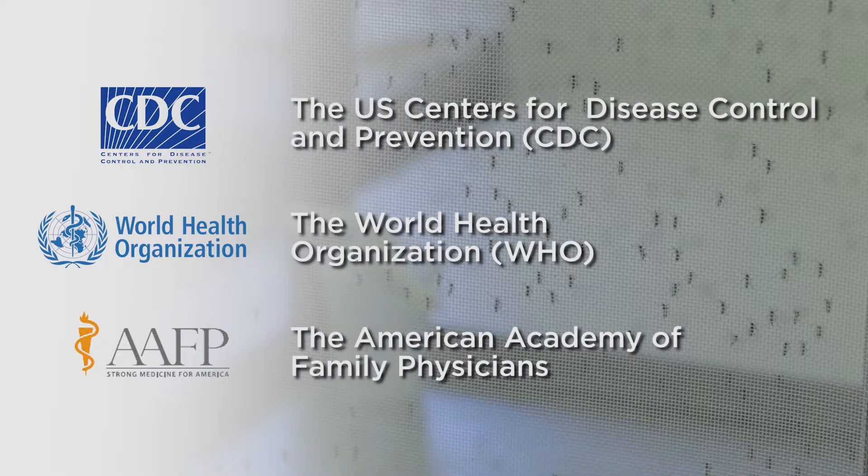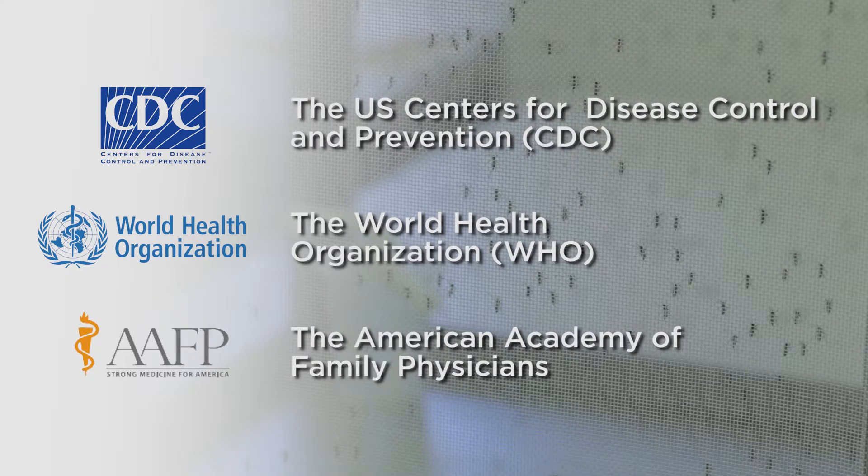Numerous agencies recommend permethrin-treated apparel, including the U.S. Centers for Disease Control and Prevention, the World Health Organization, and the American Academy of Family Physicians.